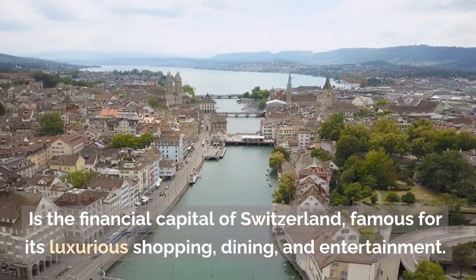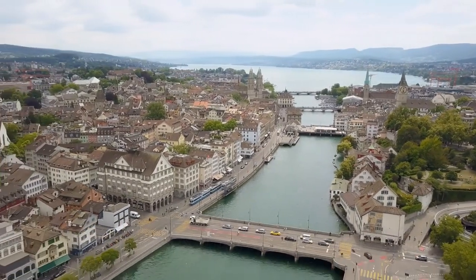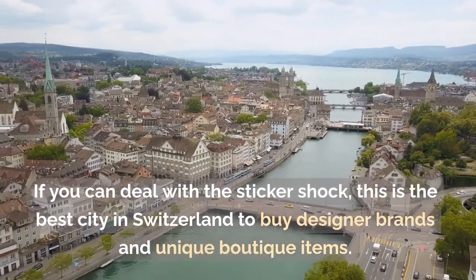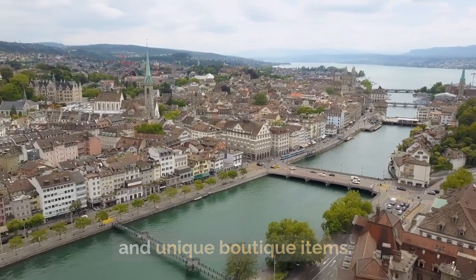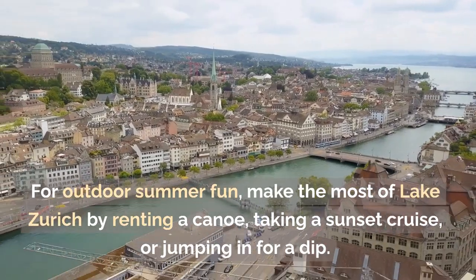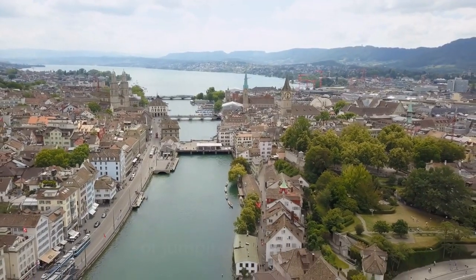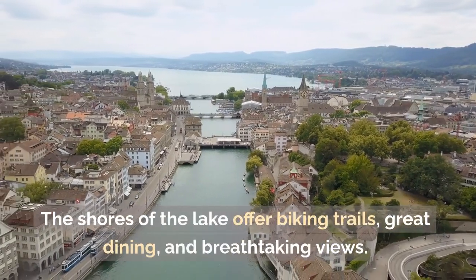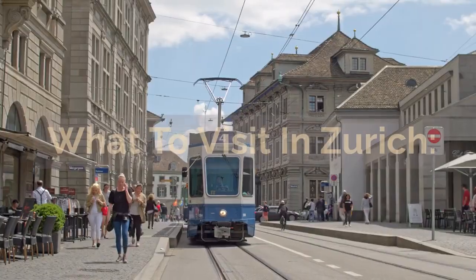Zurich is the financial capital of Switzerland, famous for its luxurious shopping, dining, and entertainment. If you can deal with the sticker shock, this is the best city in Switzerland to buy designer brands and unique boutique items. For outdoor summer fun, make the most of Lake Zurich by renting a canoe, taking a sunset cruise, or jumping in for a dip. The shores of the lake offer biking trails, great dining, and breathtaking views.